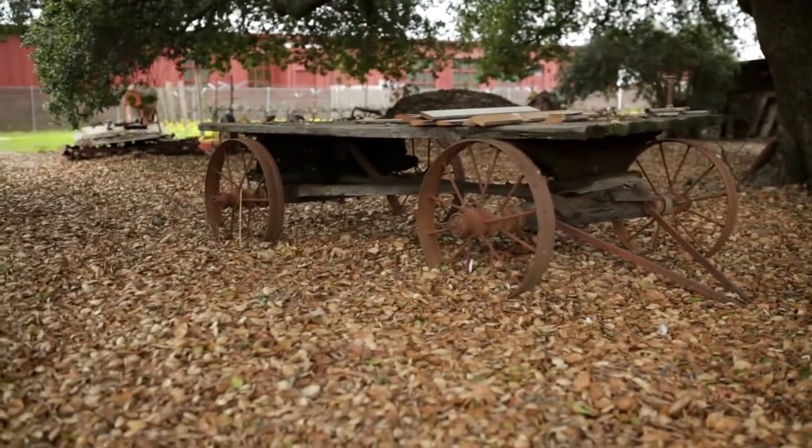We have all of this farm equipment that we could display outside so children can see how farms worked.